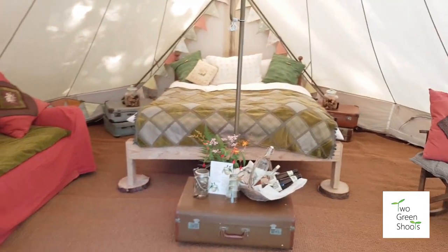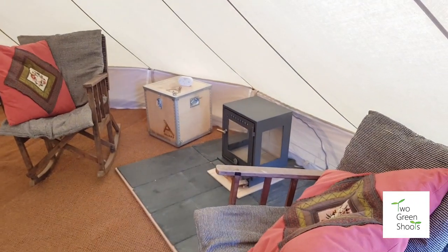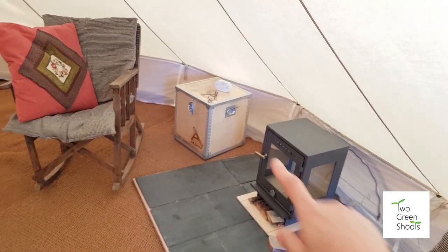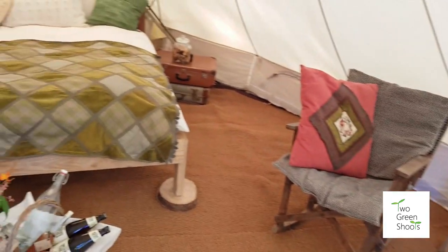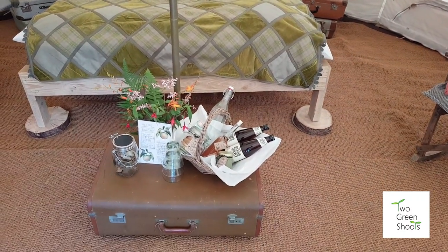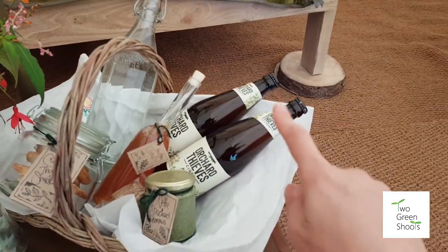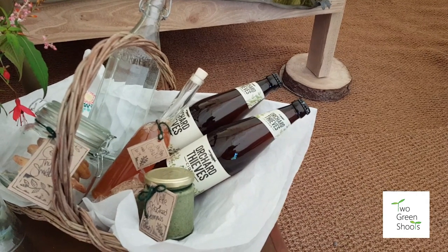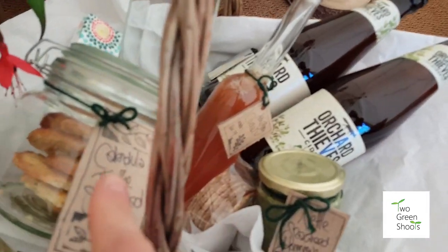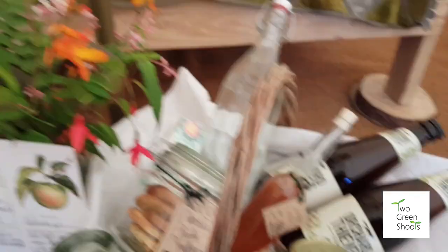We've got a big huge king-size double bed, a wood burning stove with surround glass, a couple of rocking chairs, and another supply of timber over here for your stove. Every guest in the bell tent gets their very own hamper — this one today has some cider, some homemade cordial, some nettle and seaweed hummus, and fresh out of the oven some calendula and thyme shortbread cookies. You also get a little bouquet.